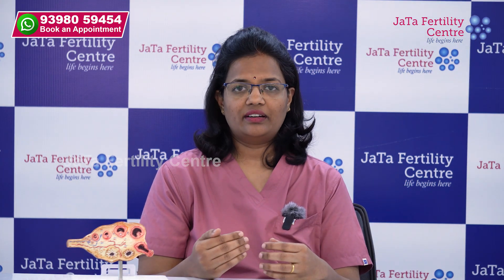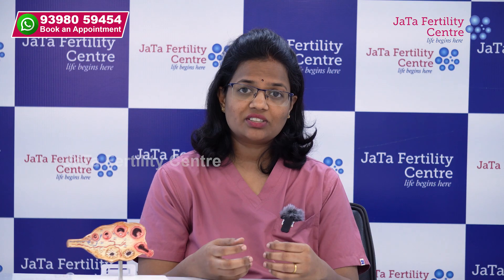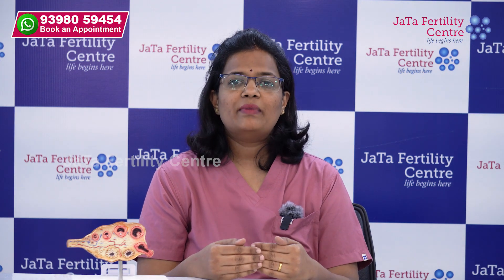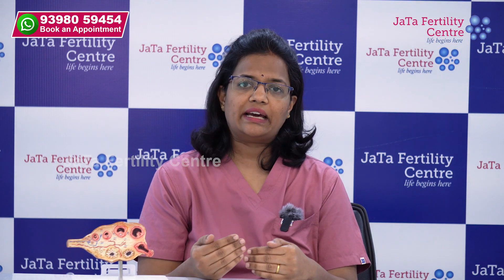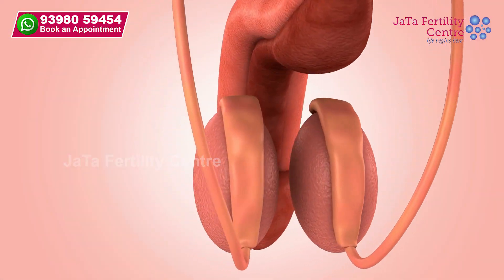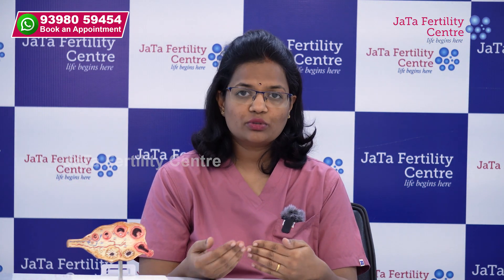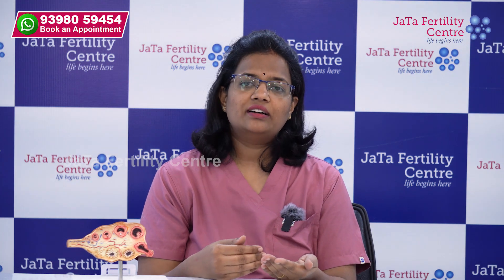The next important and more invasive type is micro-TESA, where the entire testis is exposed and with the help of high magnification, the largest tubules where sperm probability is highest are aspirated. Different types of surgical aspirations and extractions are available, but before proceeding we assess which is best for the couple and the likelihood of success. Post-TESA, mild bleeding or pain may be experienced, but with a small amount of analgesics and basic support to the testis, it usually subsides. Success also depends on parameters such as egg numbers, the woman's age, her hormonal levels, and the quality of sperm obtained.